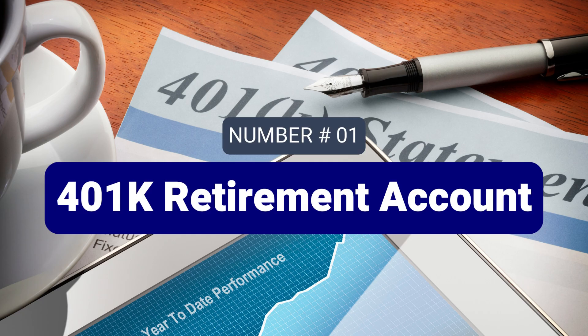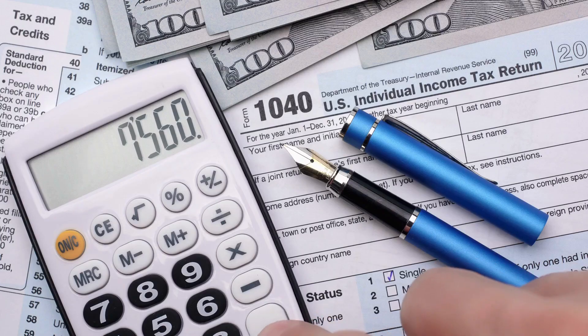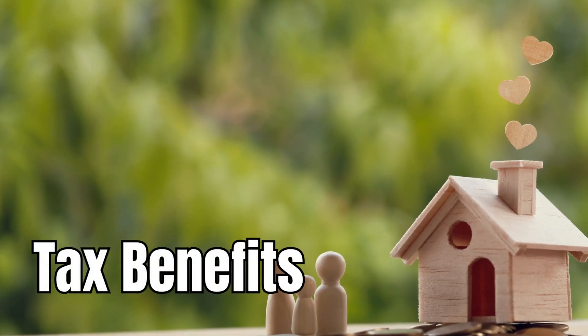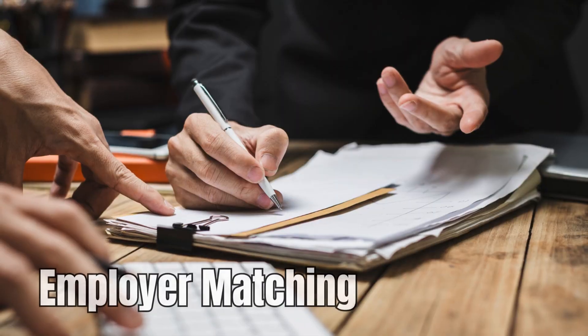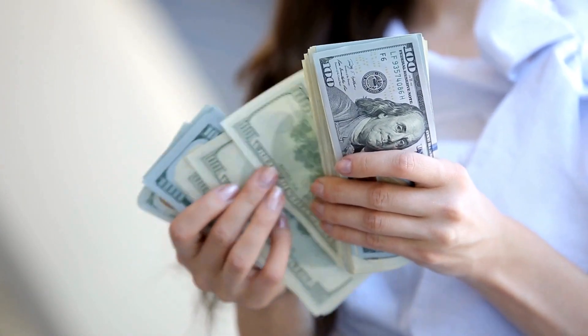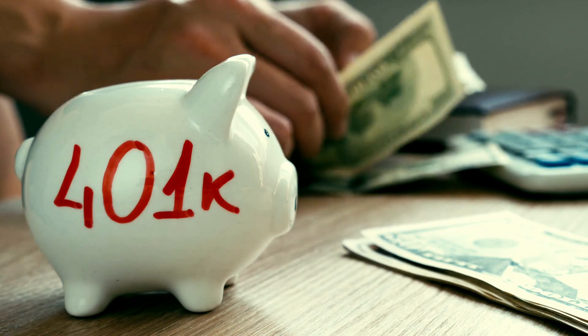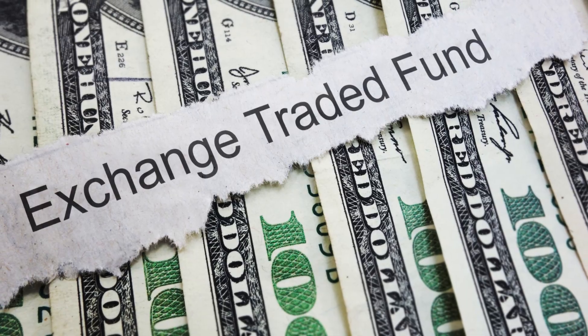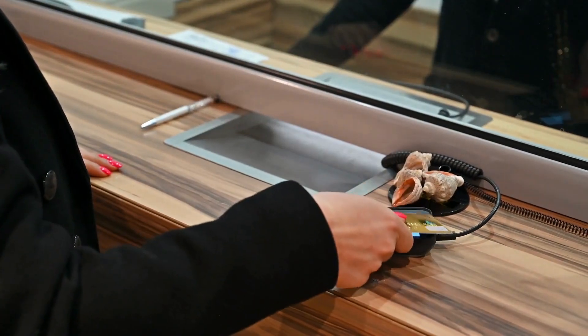Number 1: 401k Retirement Account. The 401k is a workplace-sponsored retirement account that allows employees to save for their retirement with pre-tax contributions. Tax benefits: contributions are tax-deductible, reducing your current taxable income. Employer matching: many employers match a portion of your contributions, essentially providing free money for your retirement. Investment choices: 401k plans typically offer a range of options such as mutual funds or exchange-traded funds (ETFs). Withdrawal restrictions: funds are generally locked until age 59, with early withdrawals incurring penalties and taxes.